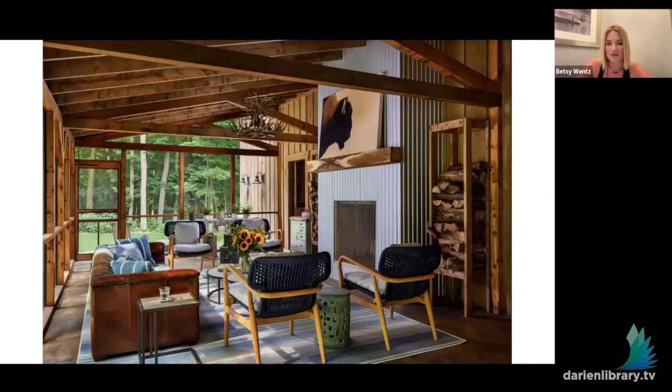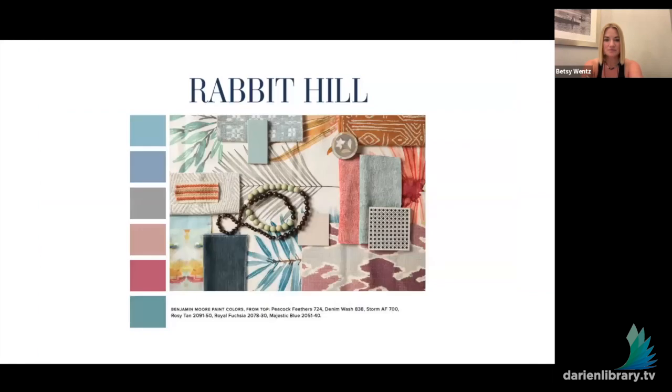This is the screened-in porch, which I love. We used outdoor furniture here but treated the space as an indoor room — just like you would any other room even though it's outside. We got the couch, the chairs, the fun artwork, and it leads to the outside. It's just a great space.